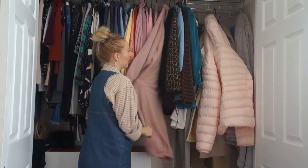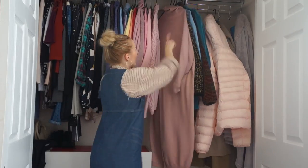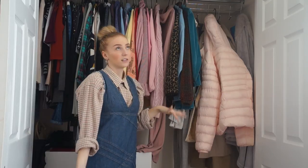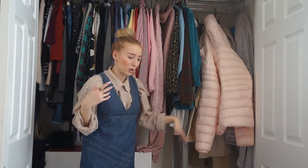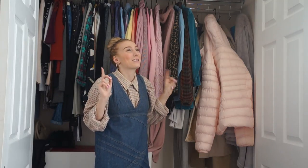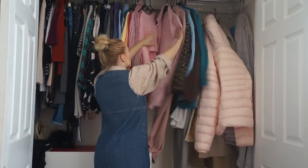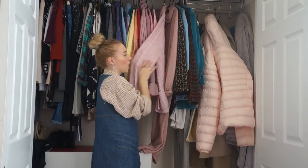I've got this long ankle-length fluffy pink roll neck jumper - I really like it but it looks a bit nightgown-ish. It kind of reminds me of what Scrooge wears in A Christmas Carol - like an old-fashioned nightgown where you'd wear a little hat with it. Then I've got this lovely pink cardigan jacket with buttons - it's cable knit, really pretty, perfect baby pink.